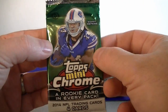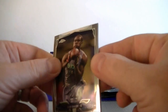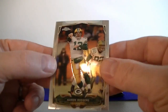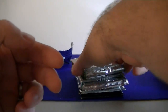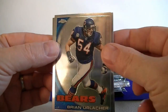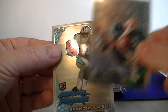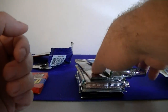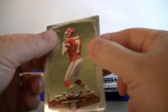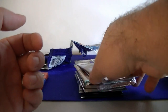Moving to 2014 Topps Mini Chrome — got a nice gold refractor out of Auto Eye just before. We got Bailey, Fantasy Focus Reggie Bush, Heartline, and Aaron Rodgers Mini. Moving to 2010 Topps Chrome: Brian Urlacher — not a bad looking card — Trent Williams rookie card refractor, Koffer, and Brandon LaFell. My reds, my singles. We've got 2014 Topps Chrome hobby pack: Aaron Murray, Ebron, Andrew Luck, and A.J. Green. Nice.